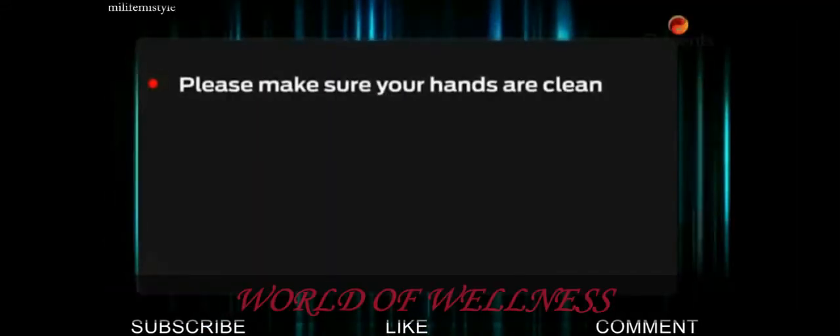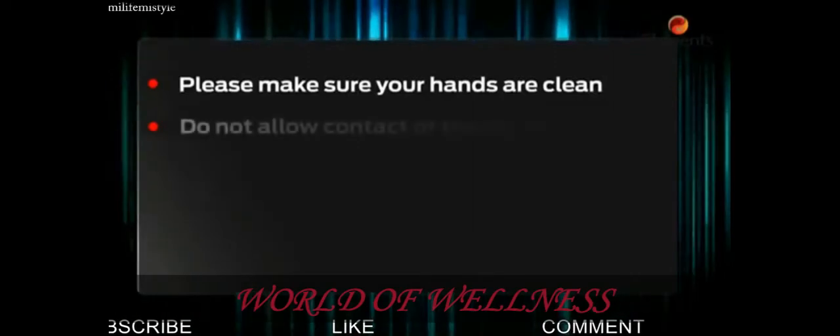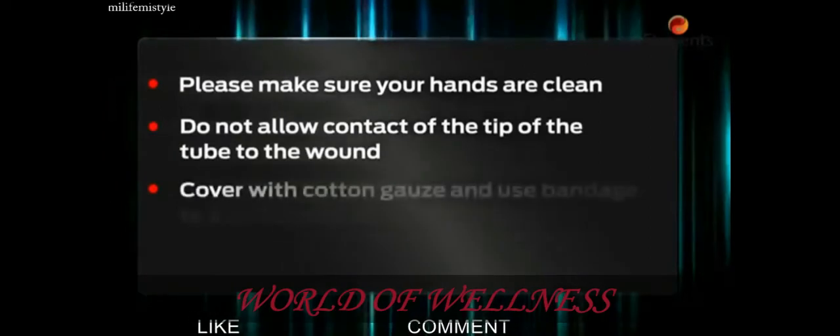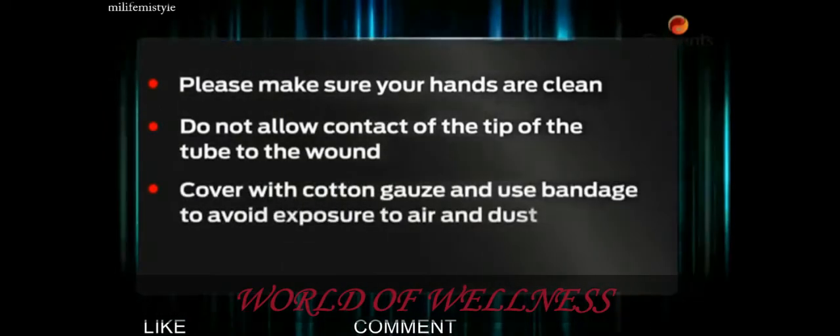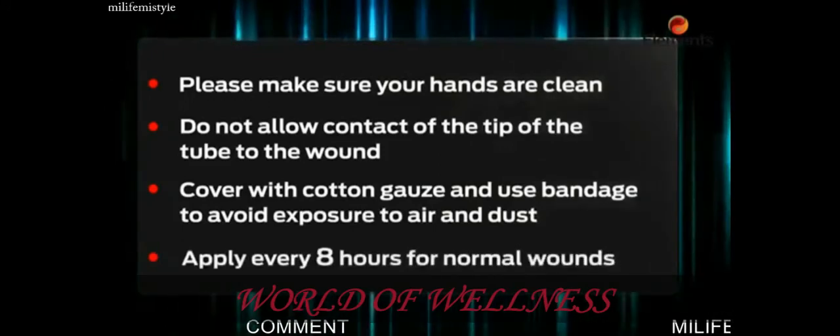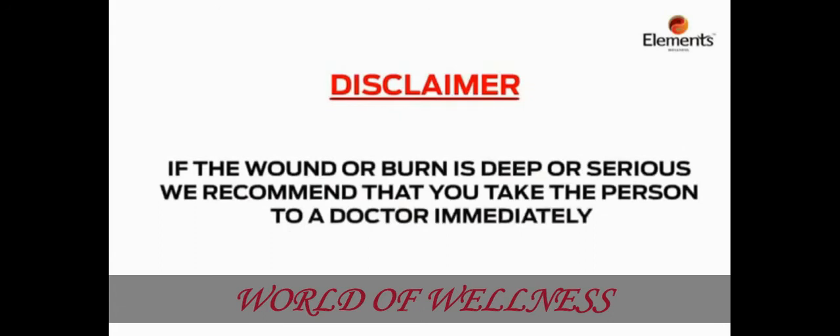Please make sure your hands are clean. Do not allow contact of the tip of the tube to the wound. Cover with cotton gauze or use a bandage to avoid exposure to air and dust. Apply every eight hours for normal wounds. If the wound or burn is deep or serious, we recommend that you take the person to a doctor immediately.